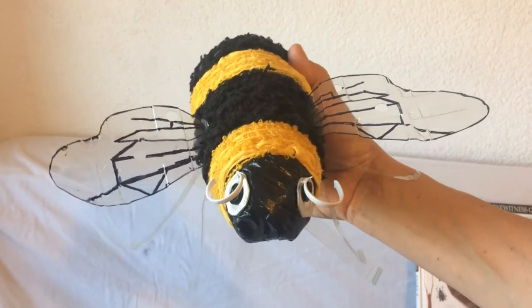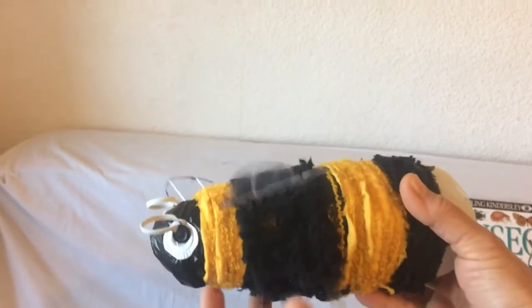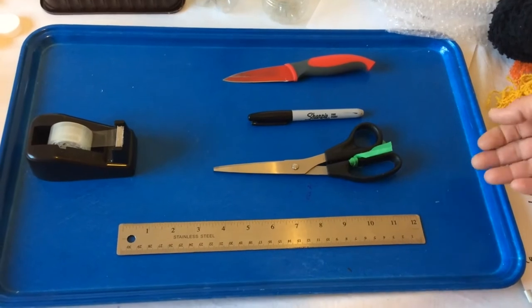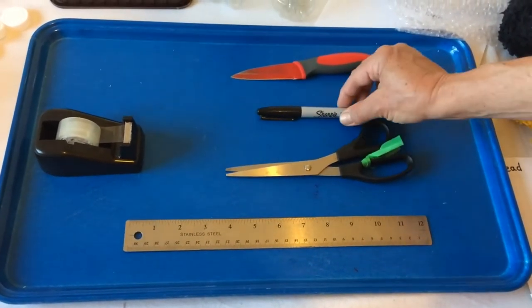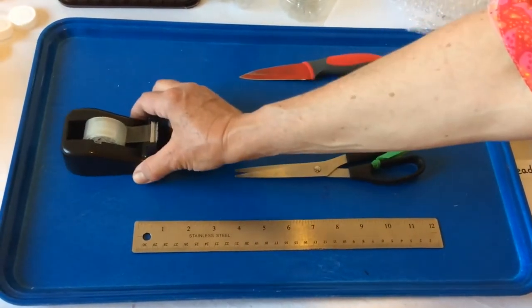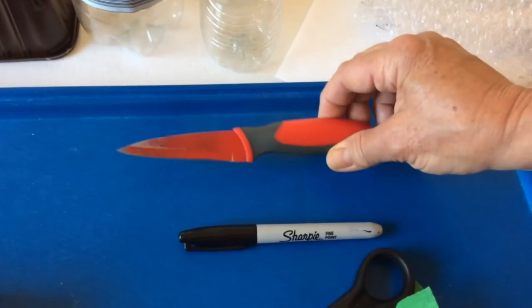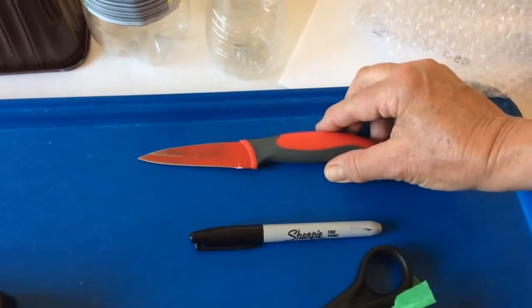Hello, I'm Groovy Sue. I'm a community artist and I'm going to show you how to make a bee. This is a buff-tailed bumblebee, all made from waste materials. The tools you'll need are a ruler, a pair of scissors, a black marker pen, some sellotape, and at one point you will need a sharp knife and an adult to help. So go find your adult because you're going to need them.